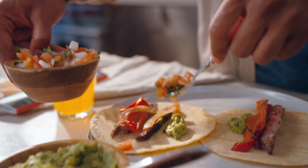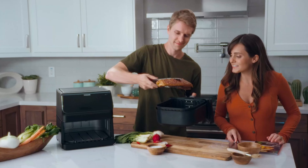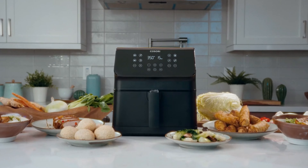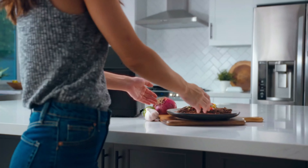The non-stick and dishwasher-safe detachable square basket simplifies cleanup, allowing for quick and hassle-free maintenance. This air fryer oven combo ensures even and efficient cooking, reducing the need for excess oil and producing healthier results.